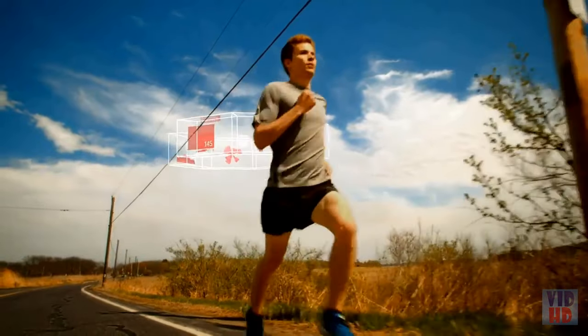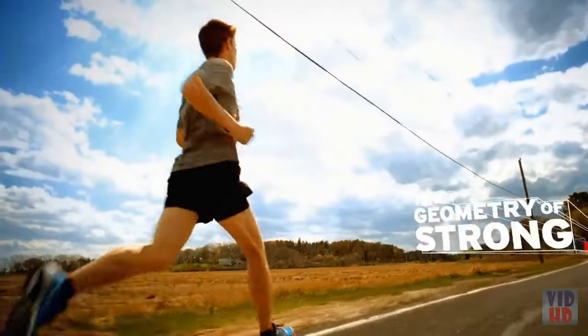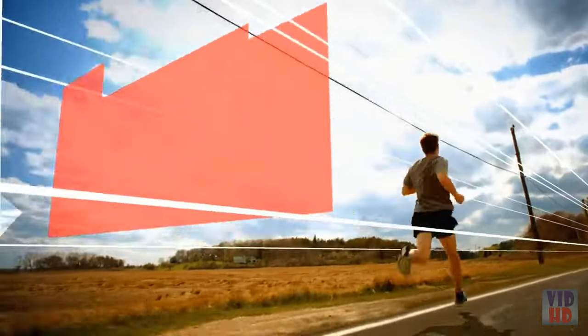Feel the difference 8 millimeters can make. The Geometry of Strong — giving runners a whole new angle.